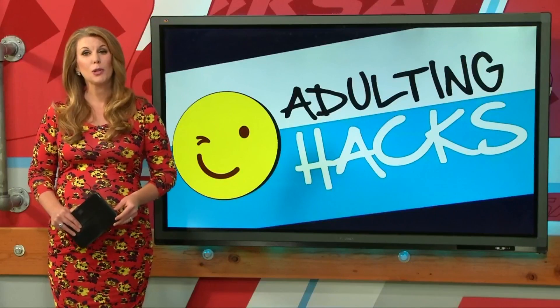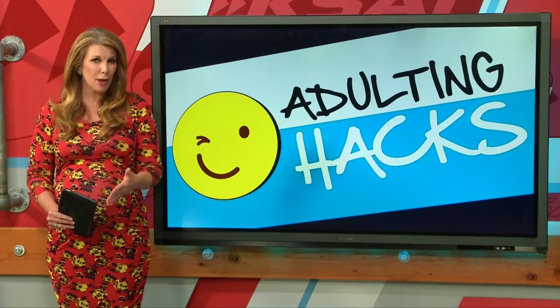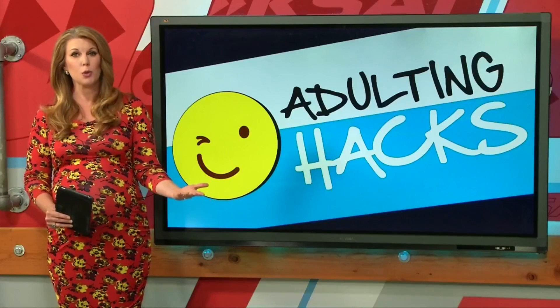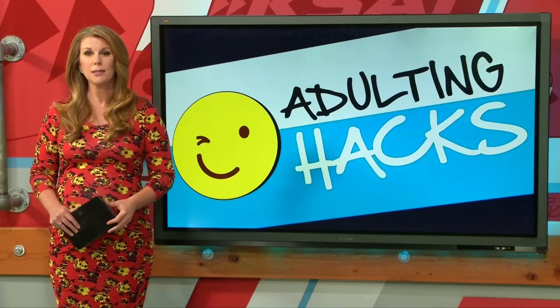Monday night means it's time for an all new adulting hack. This is the series where we consult the experts on things we all need to know about but might need a little bit of help with. Tonight we're talking meat — from how to pick it out at the grocery store or the butcher shop to how you should transport it. R.J. Marquez spoke with the folks at Boulner's Meat Market to share some tips.